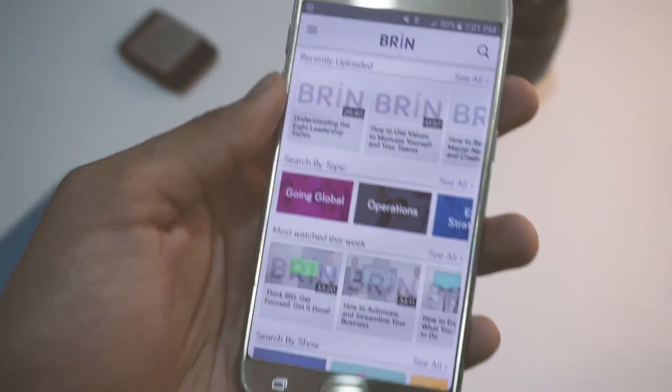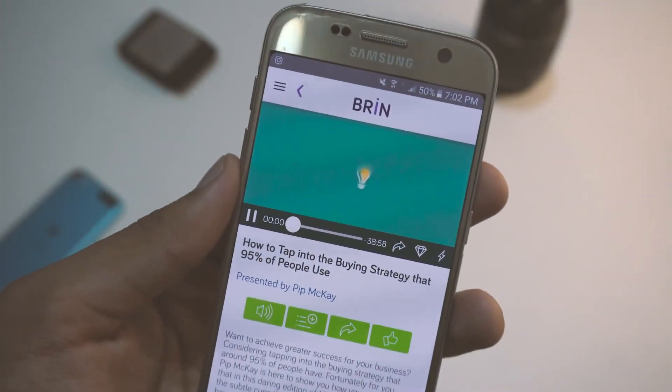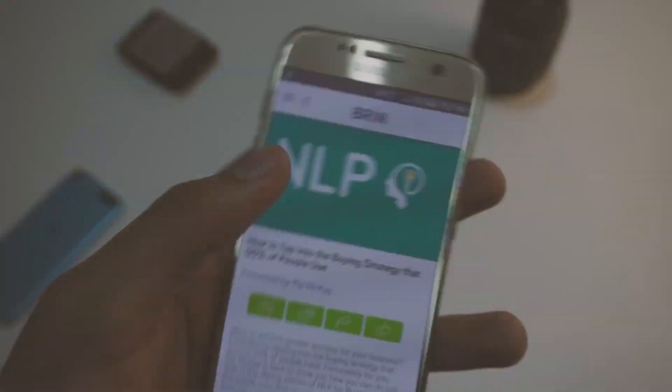In addition, they have a bunch of high-quality videos — there's over 1,000 of them — and it's all free. If you're a business person, this is the app you should get.